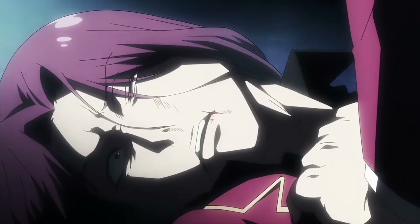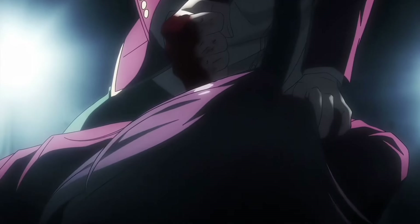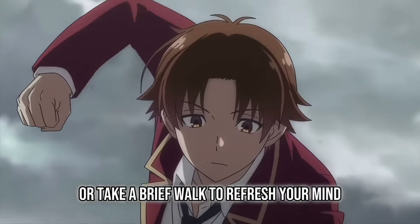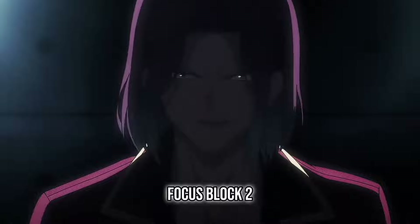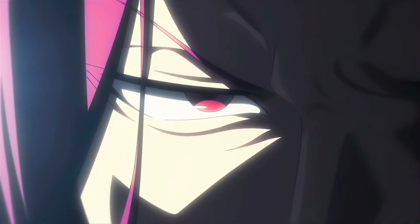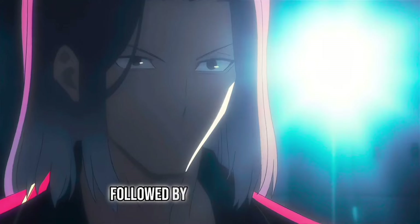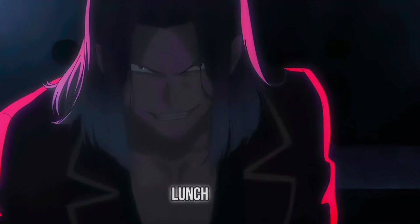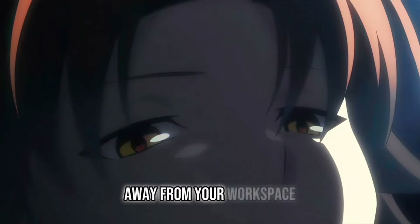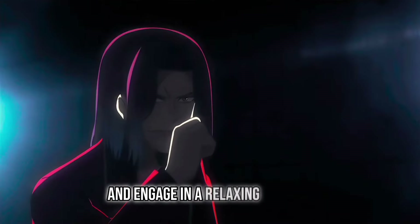Short Break: Take a 15-minute break to rest, hydrate, and recharge. Practice deep breathing exercises or take a brief walk to refresh your mind. Focus Block 2: Dedicate 60 minutes to another important task or project. Apply the Pomodoro technique, working for 25 minutes followed by a 5-minute break. Lunch Break: Enjoy a balanced and nutritious meal away from your workspace. Use this time to disconnect from work and engage in a relaxing activity.